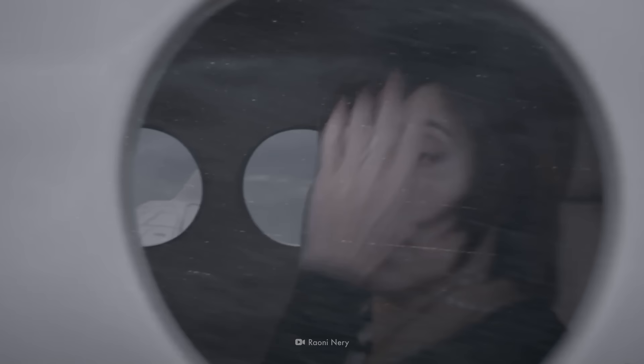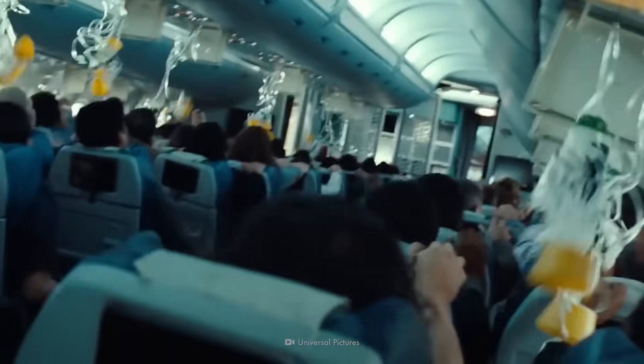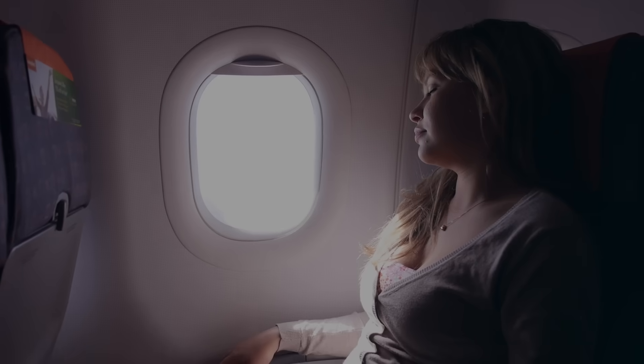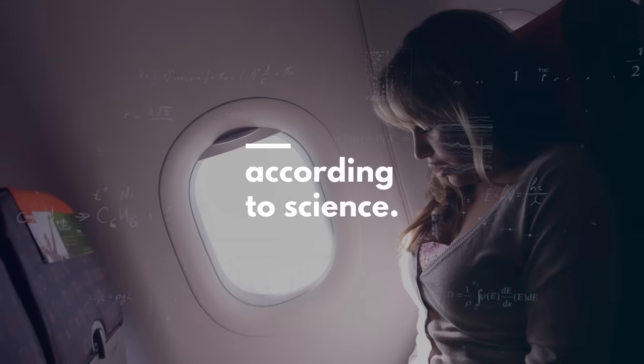If you find yourself going into a free fall inside a metal tube, hurtling through the clouds at hundreds of kilometers per hour, and an oxygen mask drops down right in front of you, try not to panic. Airplane crashes are highly survivable. And here's what you can do to increase your chances of survival, according to science.